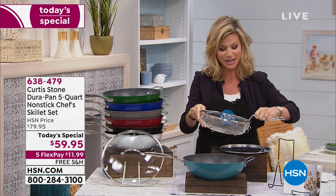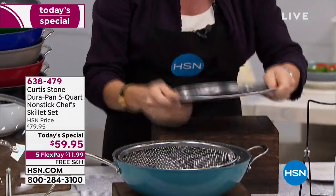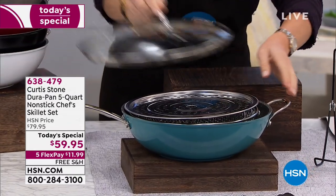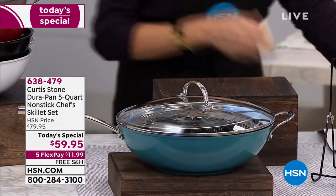Everything stacks together — you can fry, and the fry insert comes apart and goes inside. You can also steam with the steam insert, and you're going to receive the tempered glass lid. This is your entire today's special — it's a kitchen on the go.